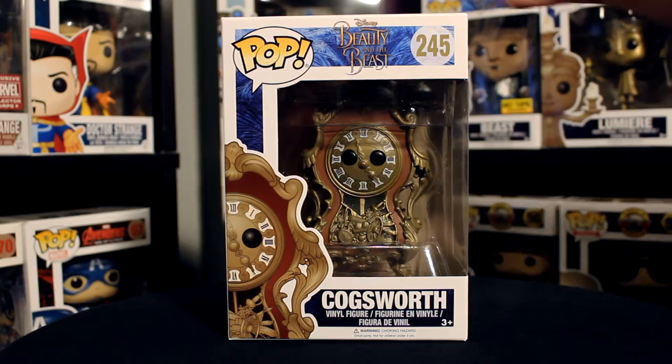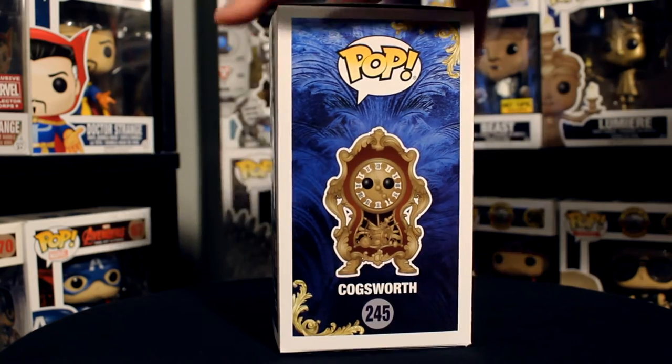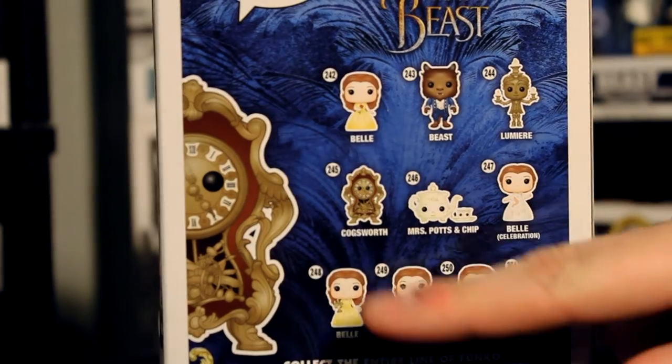Taking a look at the packaging, we've got the Beauty and the Beast live action logo up at the top, the new Cogsworth on the front and sides with the blue and gold art, and then on the back we've got Belle, Beast, Lumiere, and Cogsworth.